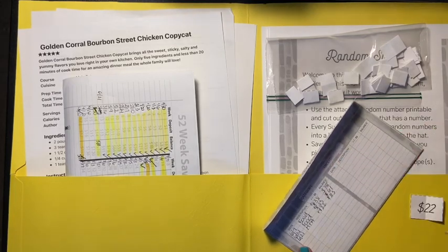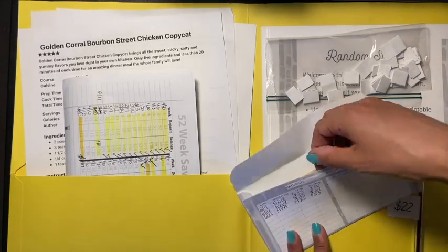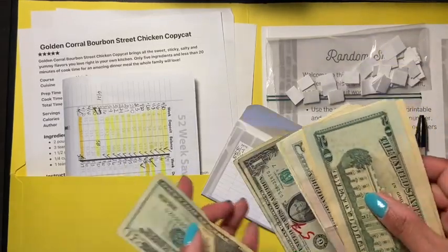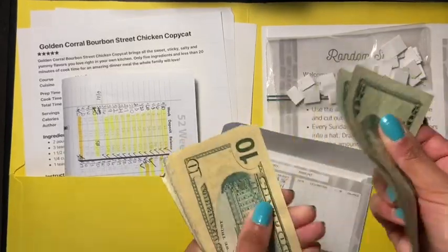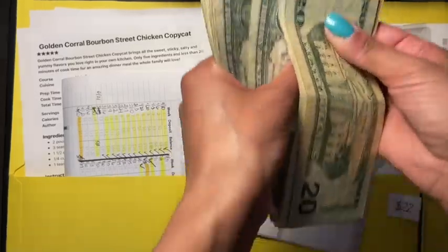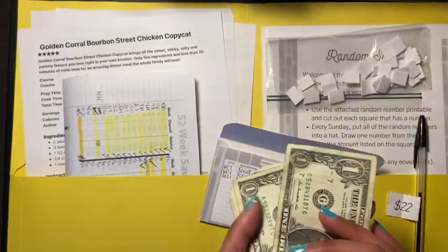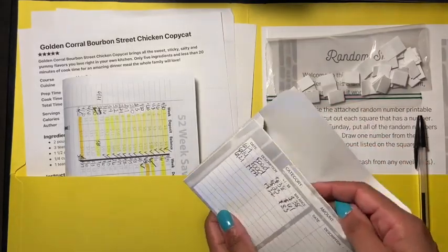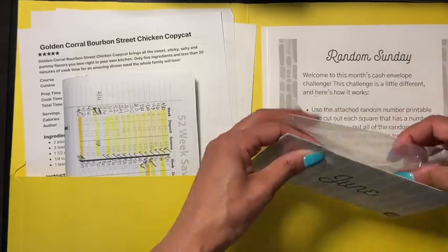If my math is correct, let's see — adding $22 brings it to: 20, 40, 50, 60, 70, 75, 78, 79, 80, 81, 82, 83. Yes, we have $83 in here! And we have one more Sunday left for the random Sunday challenge from the Budget Mom, which is the 28th.